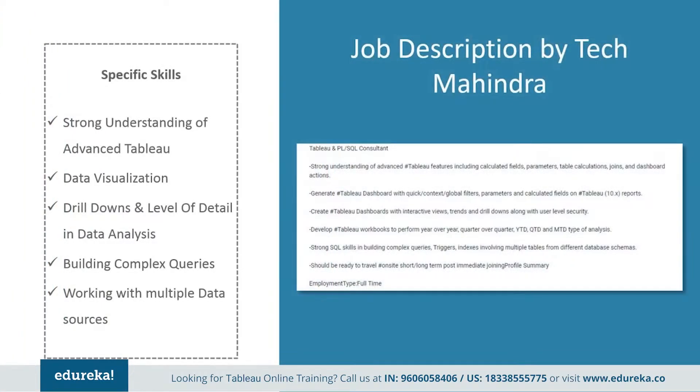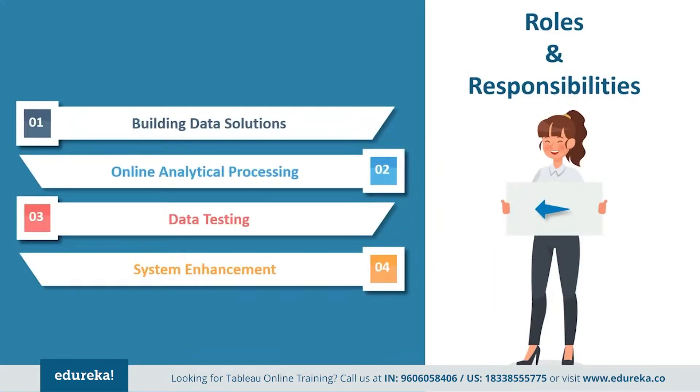Next, we have a job profile by Tech Mahindra. They want somebody with a strong understanding of advanced Tableau features including calculated fields, parameters, table calculations, joins, and dashboard actions. They expect you to generate stable dashboards with quick context, global filters, parameters, and calculated fields on Tableau 10.x reports. Apart from that, they need somebody with strong SQL skills in building complex queries, triggers, indexes involving multiple tables from different database schemas.